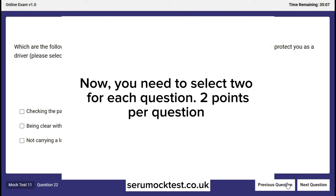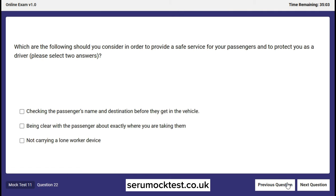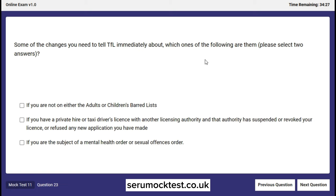Now we move into the double multiple choice section, where a message will appear on screen telling you to select two answers. For example: which of the following should you consider to provide a safe service and protect yourself as a driver? The two correct answers are: checking the passenger's name and destination before they get in the vehicle, and being clear with the passenger about exactly where you are taking them. Another double question: which changes must you tell TfL about immediately? These include: if another licensing authority has suspended, revoked, or refused your licence or application; and if you are the subject of a mental health order or sexual offence.